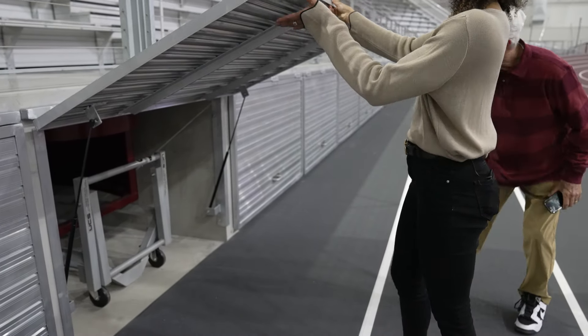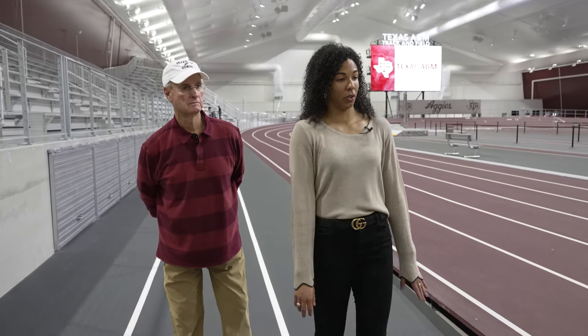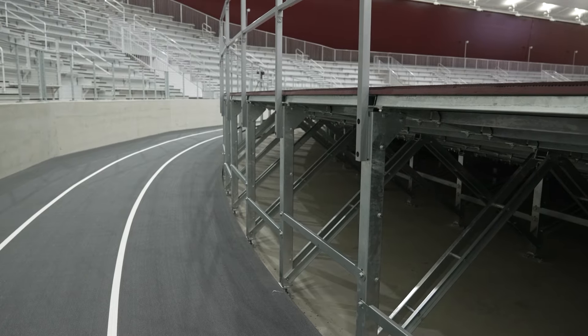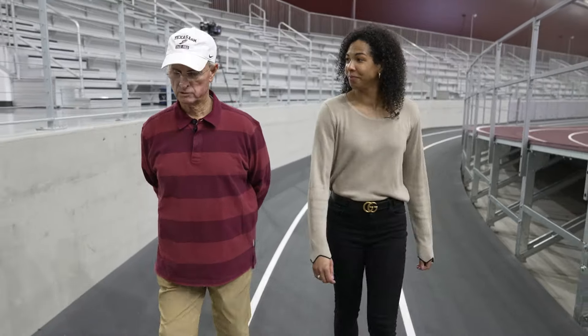This indoor facility holds about 4,000 people. From right here you can see that turn — the 12-degree bank. Coach, we're coming around the final bank of the indoor facility. Why don't we go ahead and take a closer look at the press box? Sounds good.